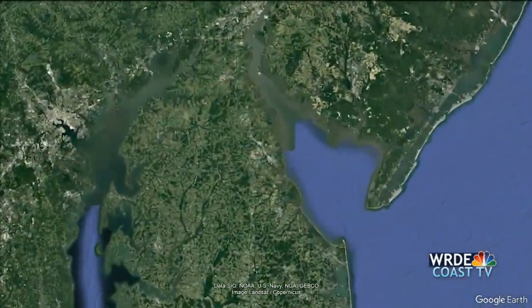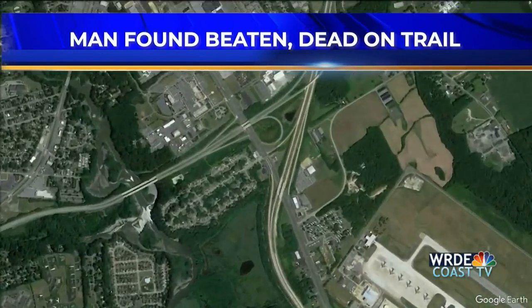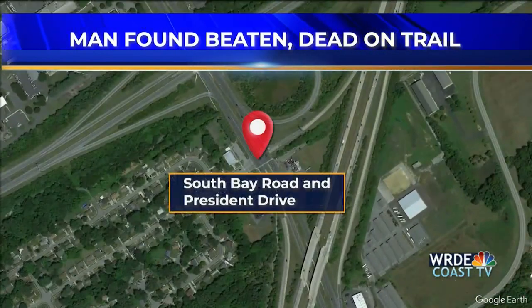New at 11, Delaware State Police say a man was found dead on a trail in Dover this morning. It happened before 6:30 a.m. on the Isaac Branch Greenway Trail in the area of South Bay Road and President Drive. Sixty-three-year-old Mark Garrett of Dover was found dead with injuries from a blunt force. Police say they don't have any suspect information at this time and are still trying to determine what Mr. Garrett was doing the day before his death.